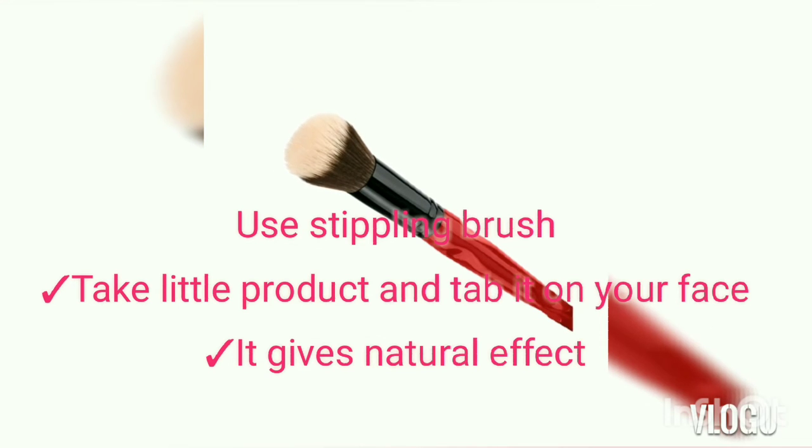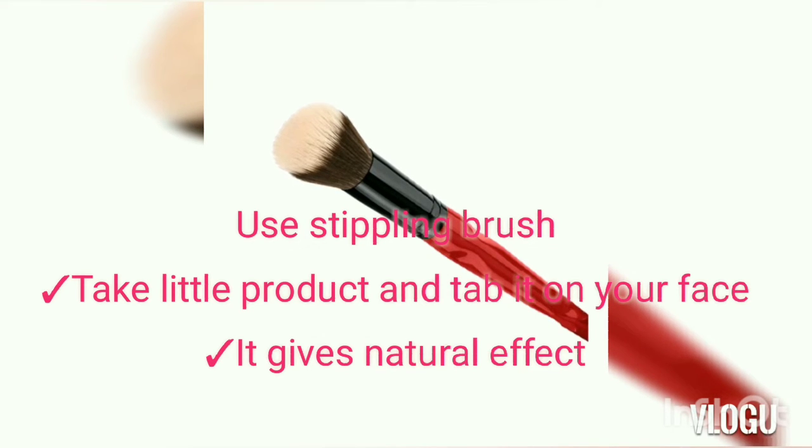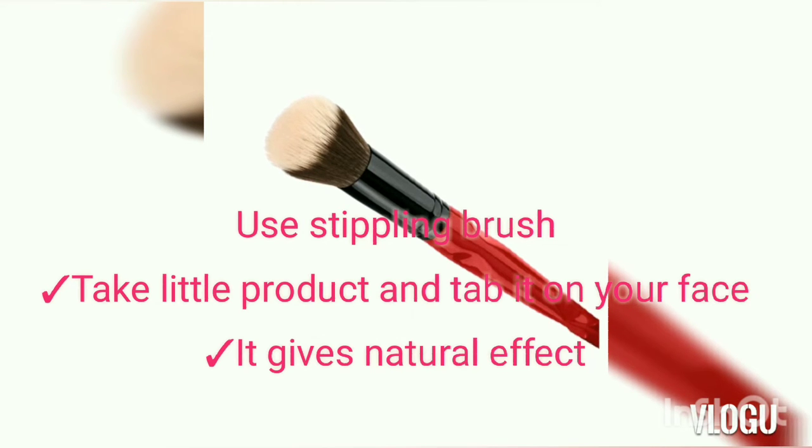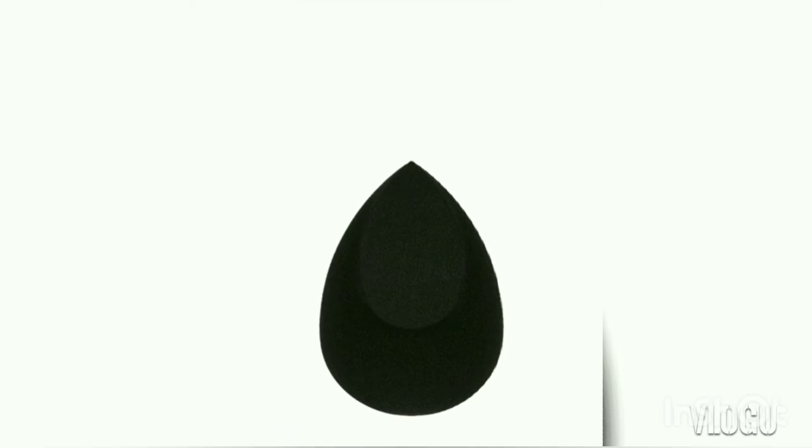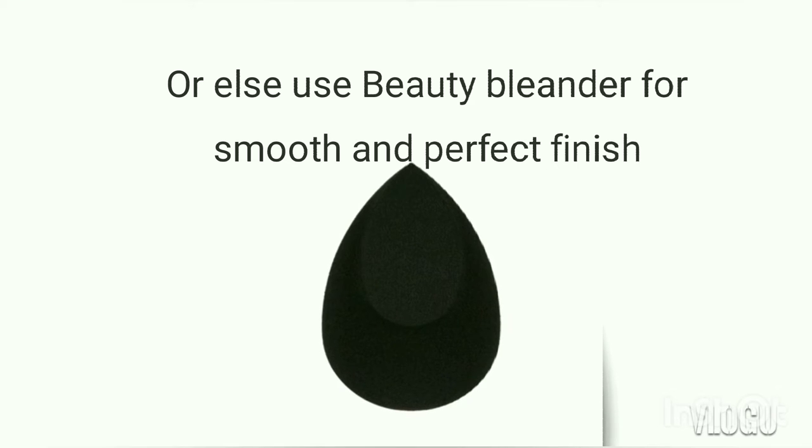If you have product on your face, you can dab with a stippling brush. You can find stippling brushes on Amazon — they are very affordable, starting around 300 rupees. You can also use a blender, which makes makeup look very flawless and perfect. It helps avoid the cakey and flaky look, and is very easy to blend — just dab it onto your skin.